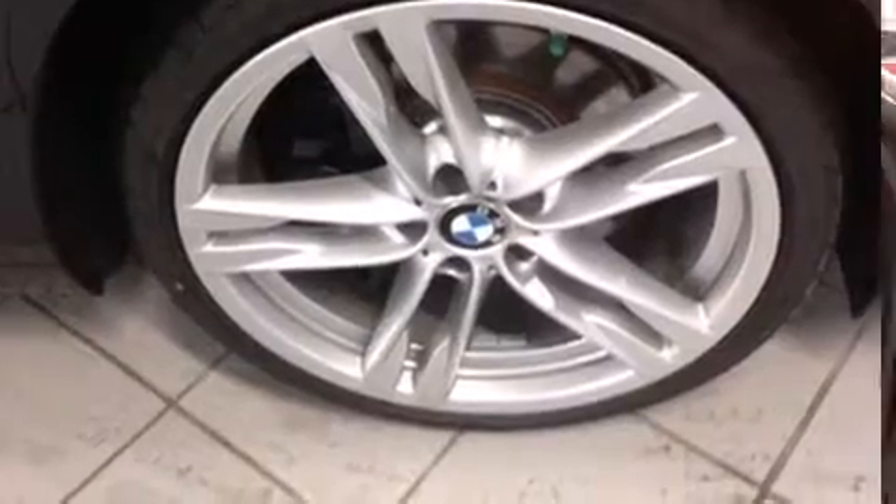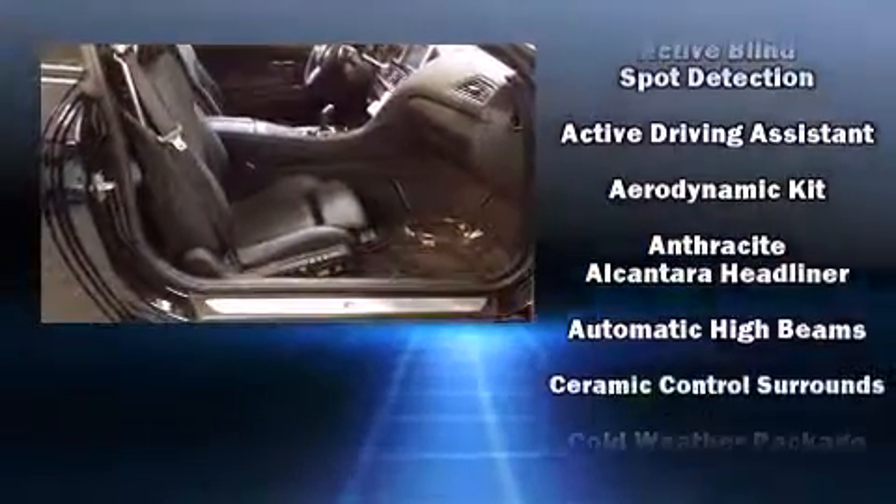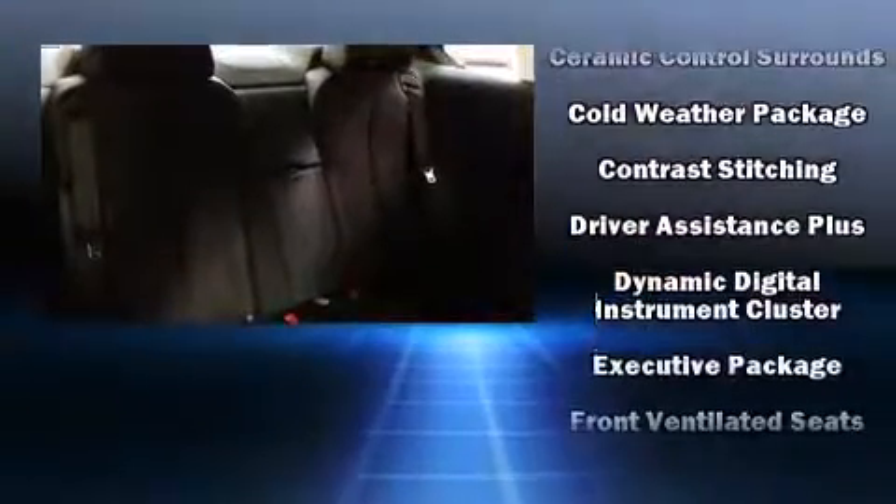Features include heated and ventilated seats, heated steering wheel, power moonroof, and power front seats. The unique heads-up display projects vehicle information onto the windshield, including speed, gear selection, and engine speed.